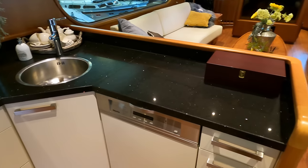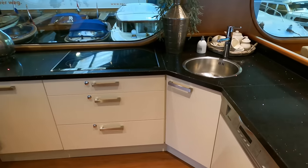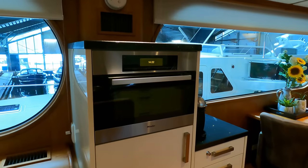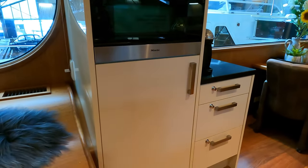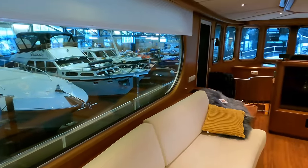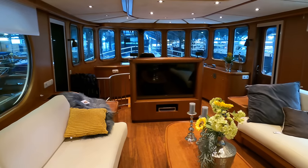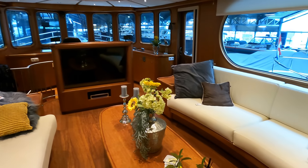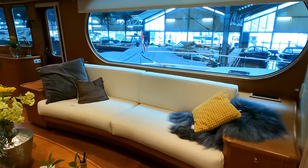The well-appointed galley is equipped with a modern L-shaped layout and a separate equipment island. It boasts a Miele combo microwave oven, dishwasher and a Liebherr fridge. Next to the massive windows in the saloon are two large sofas which could also be used as additional berths should you have some friends on board who decide to stay for the night whilst you are tied up alongside.